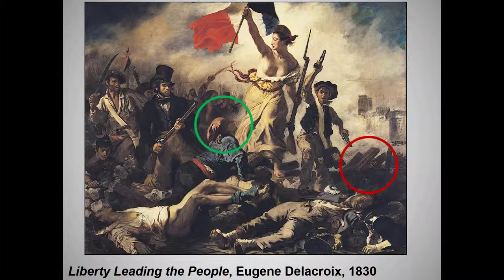I ended my last lecture with this iconic painting. I hope you had a chance to watch some of the excellent video discussing this work. Let me make just a few additional points. The tricorn hat, circled in green, was a symbol of the French Revolution. Also, Delacroix signed the painting on the barricades — I've circled the signature in red — drawing attention to this iconic element of the Revolution.